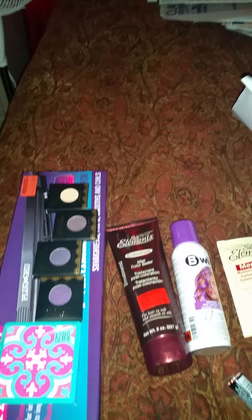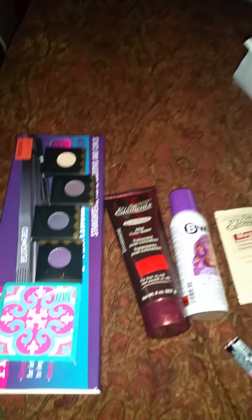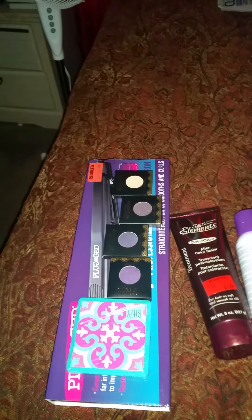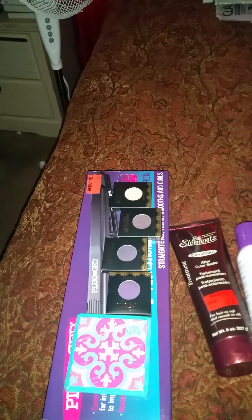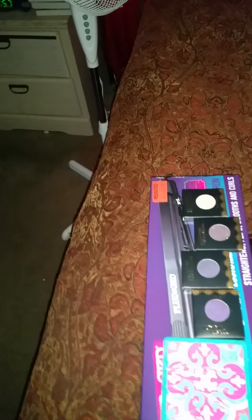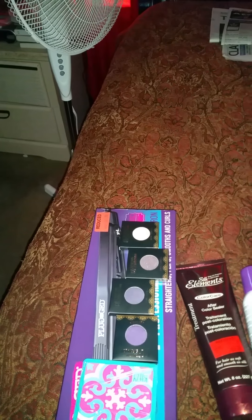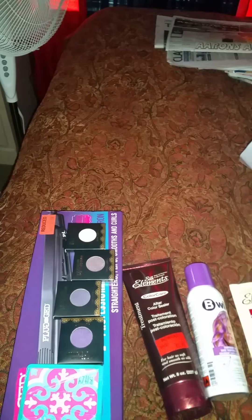Hello, this is DivaT4040. It's a Tuesday morning here in Texas and I forgot that I ran through Sally's last week and got a couple of things and Walgreens. So I'm going to title this a 'Girl It's On Sale Informational Short Haul.'